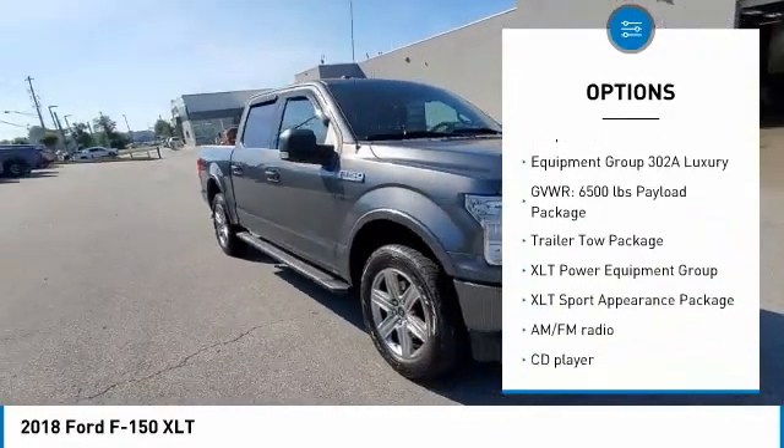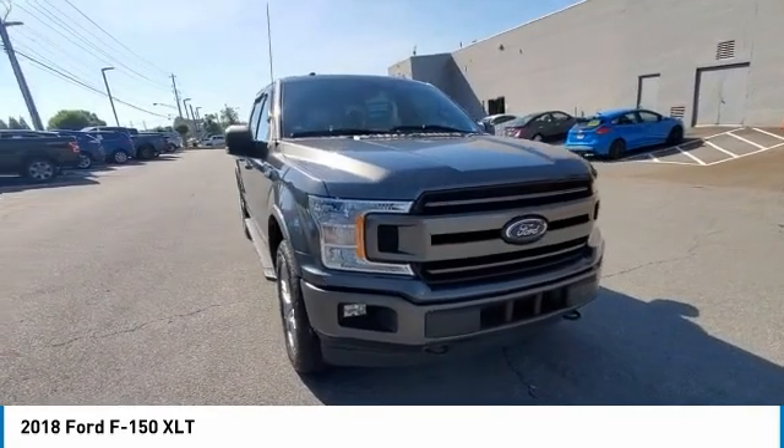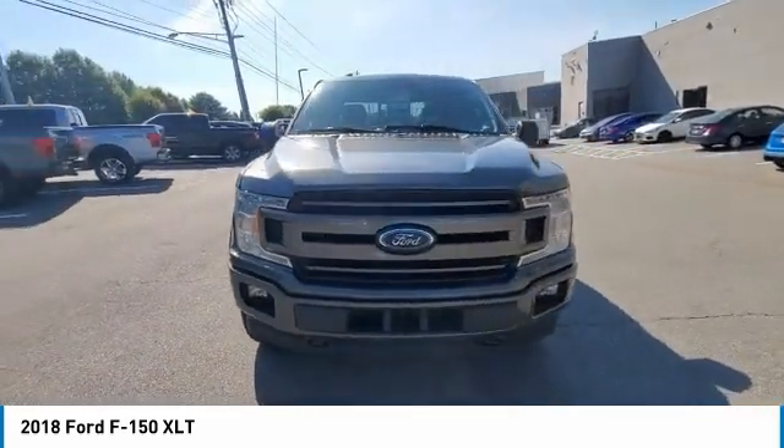Rear step bumper, remote keyless entry, fog lights, four-wheel disc brakes, front wheel independent suspension.